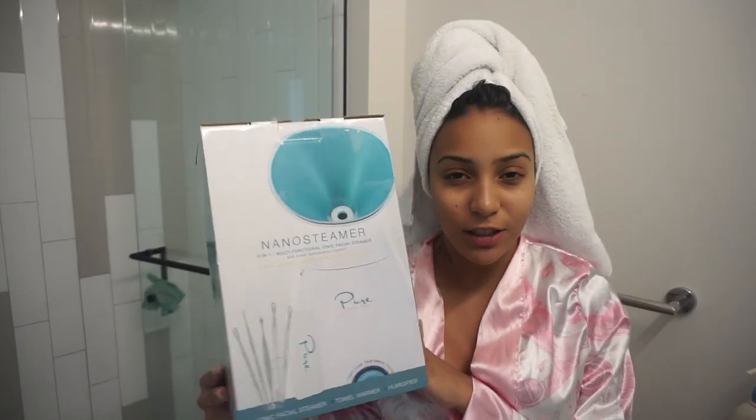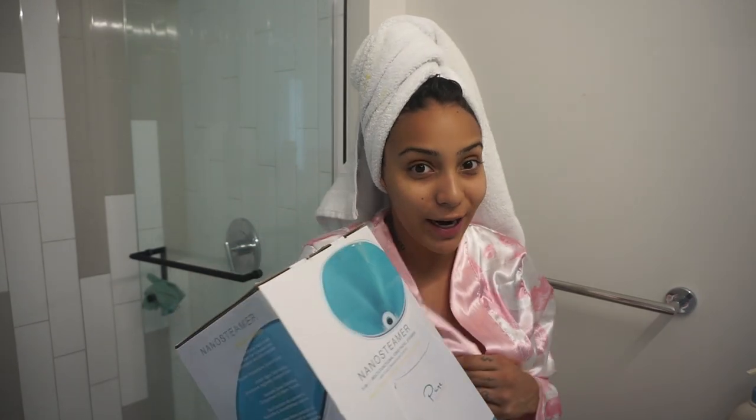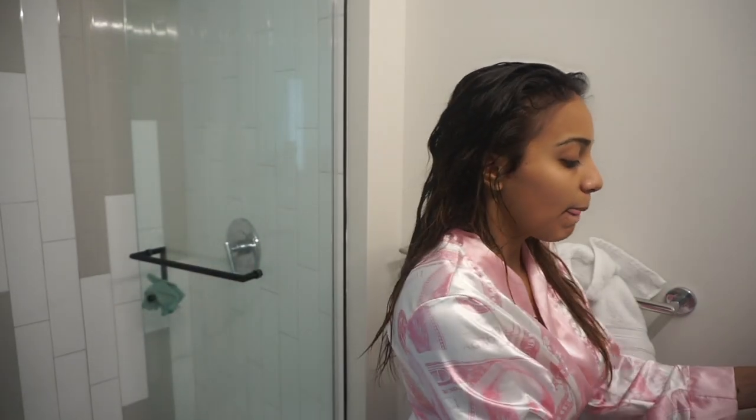I just got this face steamer off Amazon. I don't usually do this when prepping for special occasions, but since I got it I want to try it. Before I start my facial, I'm going to put some leave-in conditioner in my hair — I'm going to show you guys what I put in my hair after I shower. I kind of alternate between two products.